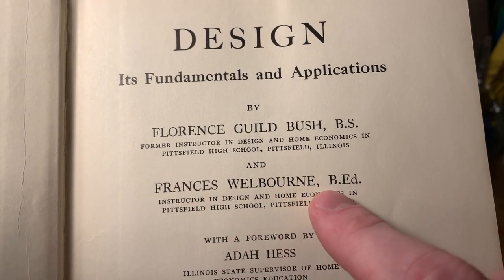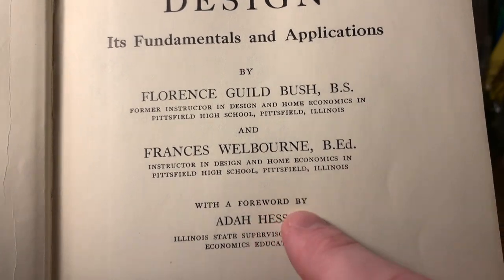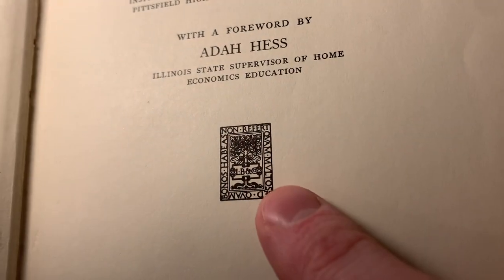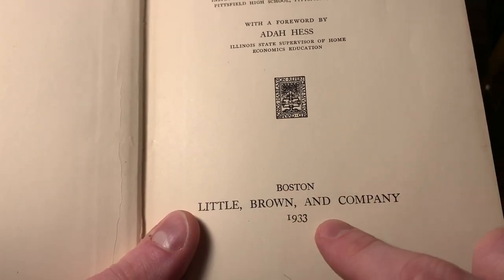And Frances Wellborn, a bachelor's in education, instructor in design and home economics in Pittsfield High School, Pittsfield, Illinois, with a forward by Ada Hess, Illinois State Supervisor of Home Economics Education. And we've got this little print here for the publishing house, I believe, and then published in Boston in 1933.